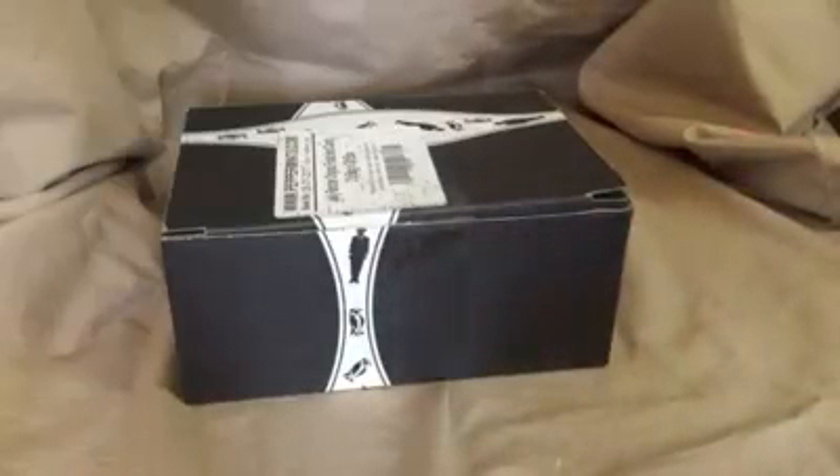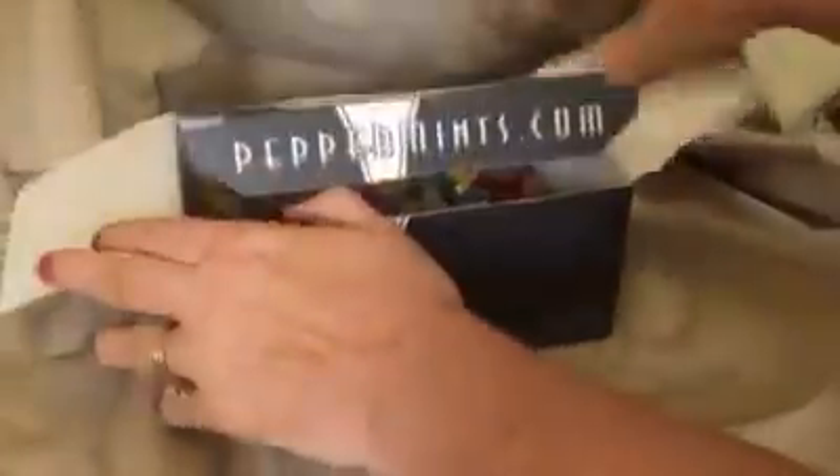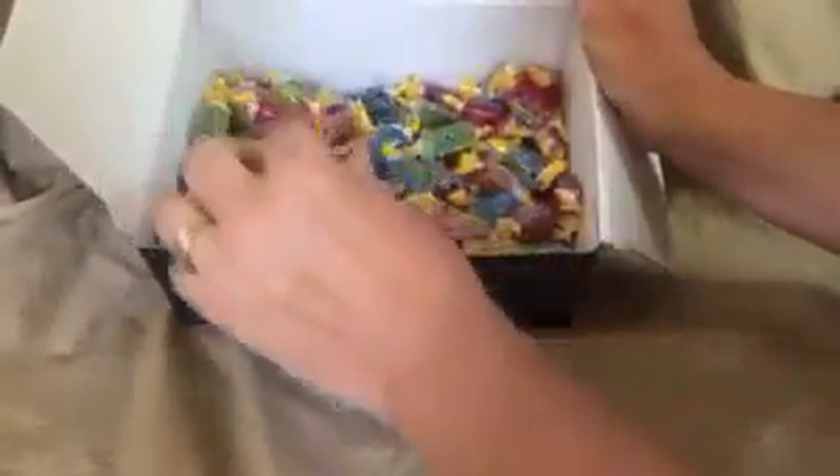My husband and I are trying to quit smoking, so of course they say sucking on a piece of candy when you get that craving helps, and Jolly Ranchers to me are the best that you can use. When you open it up, the Jolly Ranchers were all inside a nice sealed bag, but we opened them up and put them in the box so that we can pick the ones we want.